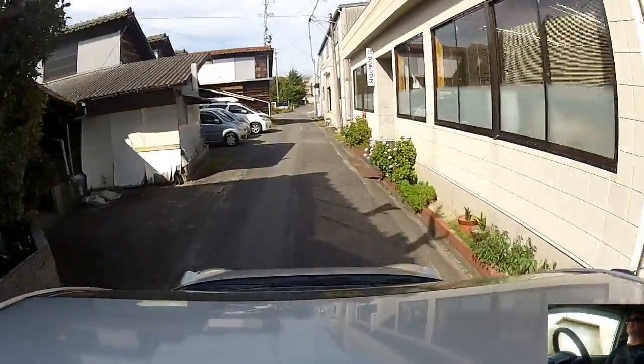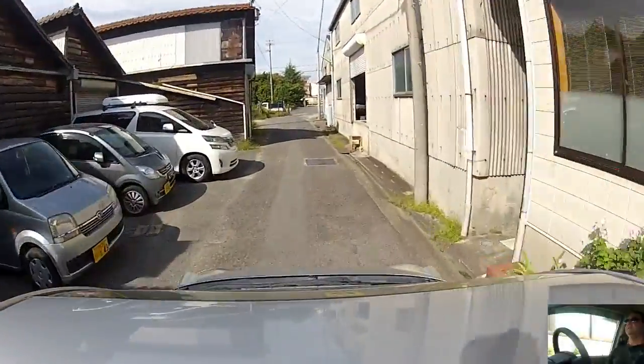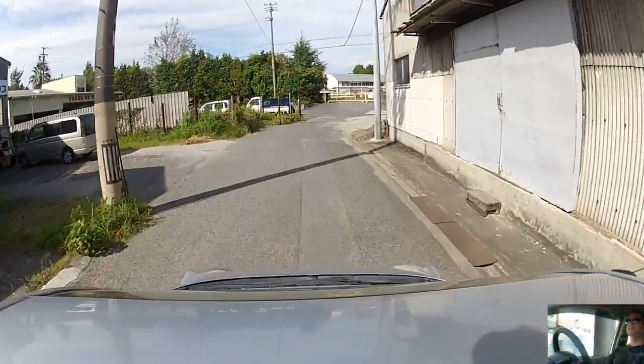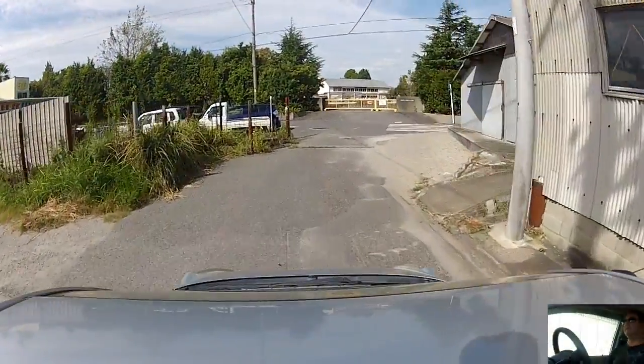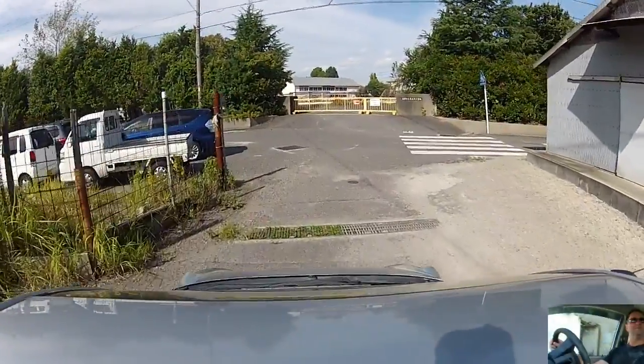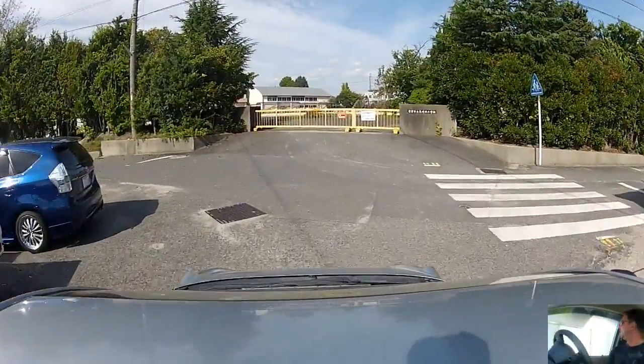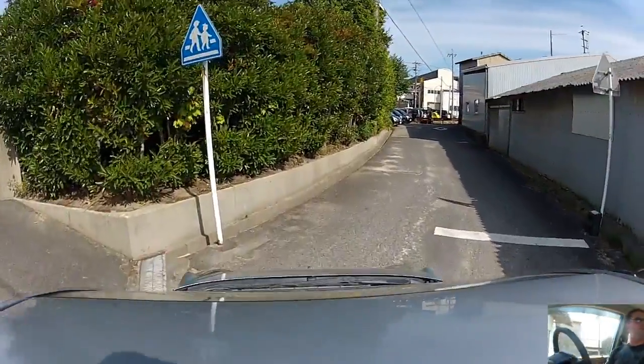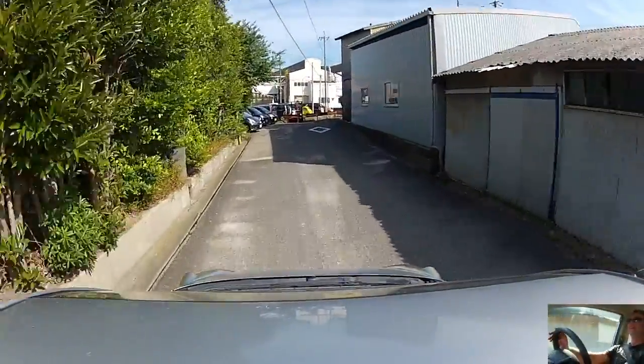And we're getting back into a decent sized road again - relatively speaking. There we go. Luxury!